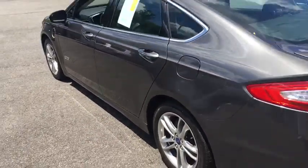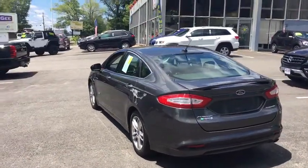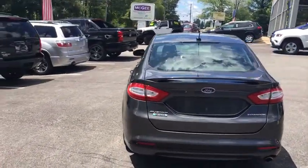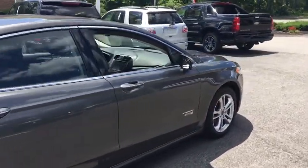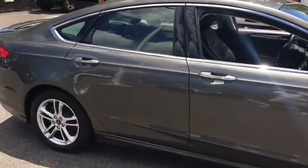Cruise control, aluminum wheels, four-wheel disc brakes, ABS four-wheel, front floor mats, auto-off headlights, universal garage door opener, premium sound system, front-wheel drive. Come take a test drive today.